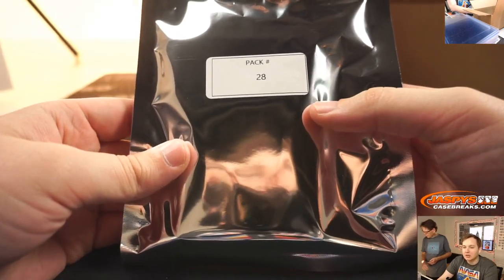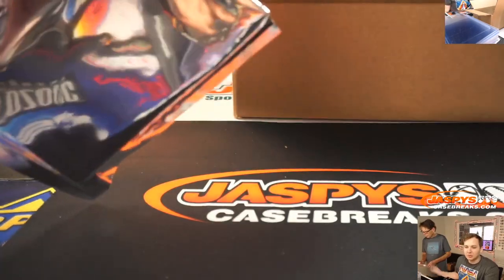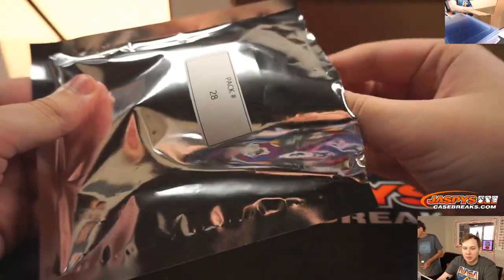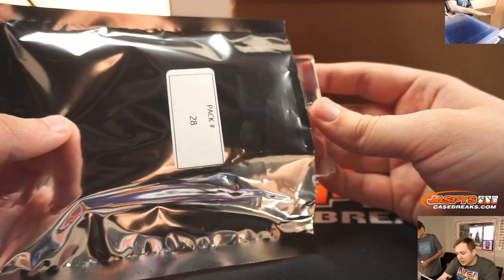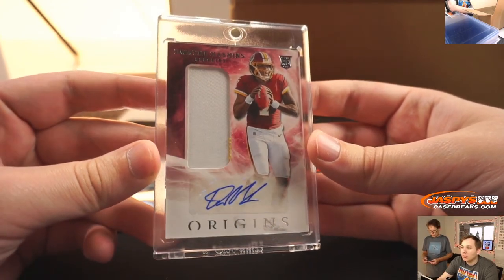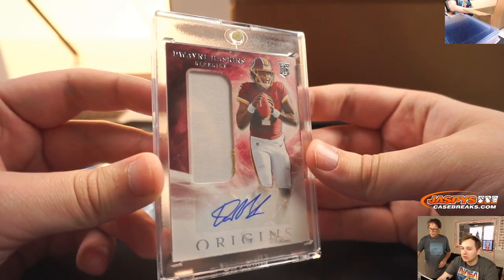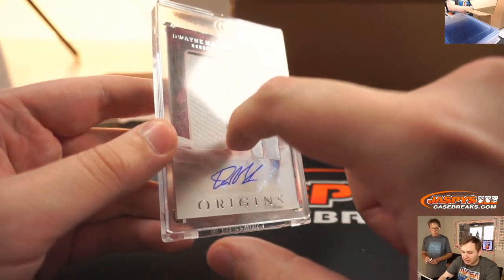Alright, Ryan Redman, pack 28. Nice, Roger. This is break one, pack 28 for Ryan Redman. We have a Dwayne Haskins rookie jersey auto from Origins Football. Nice, some upside on this card. A little bit of yellow in there too.